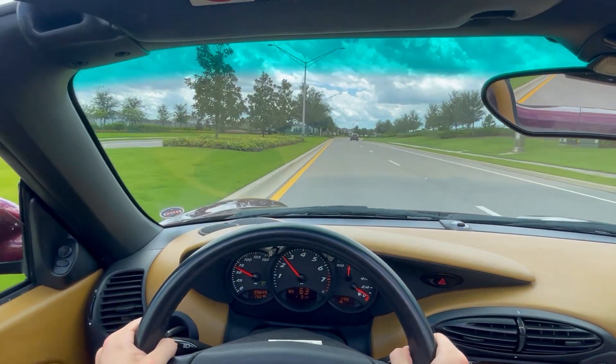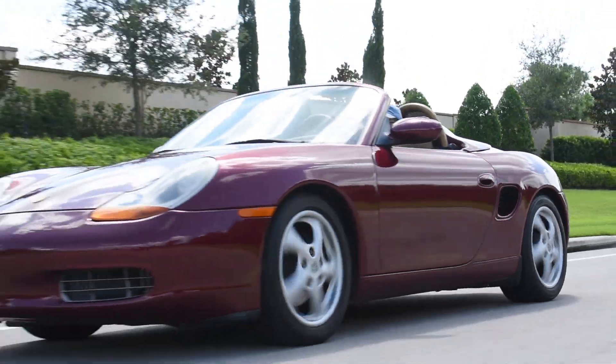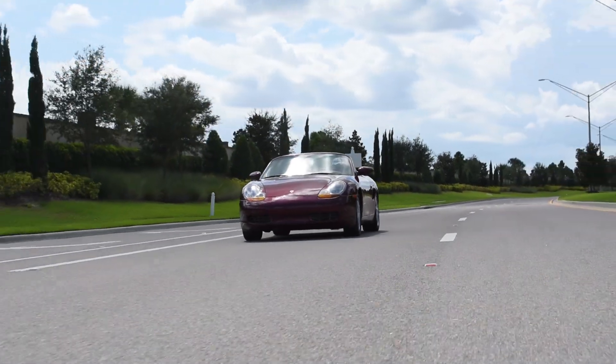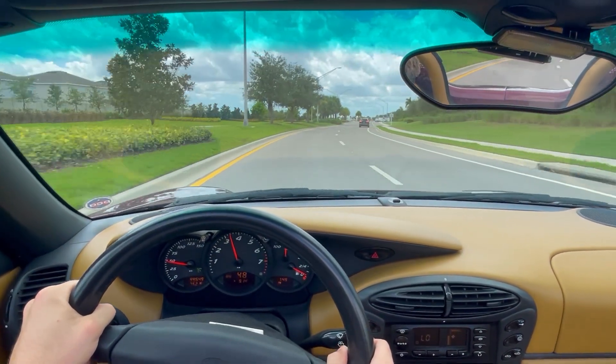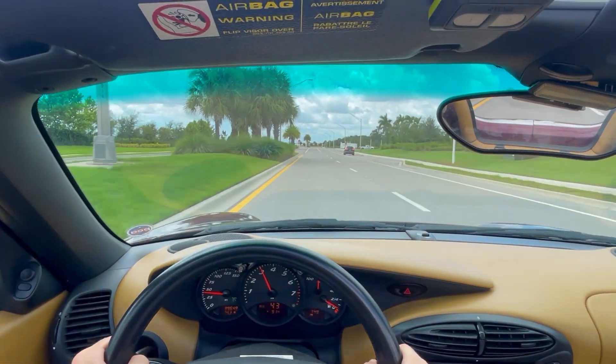This engine can be mated to either the Tiptronic auto or a manual transmission. Considering the purpose of the Boxster as a driver's car, I personally think that the manual is a must. The 5-speed feels great, with lightweight shifts and the clutch is easy to modulate. The pedal placement is perfect for downshifting and makes the manual incredibly enjoyable.